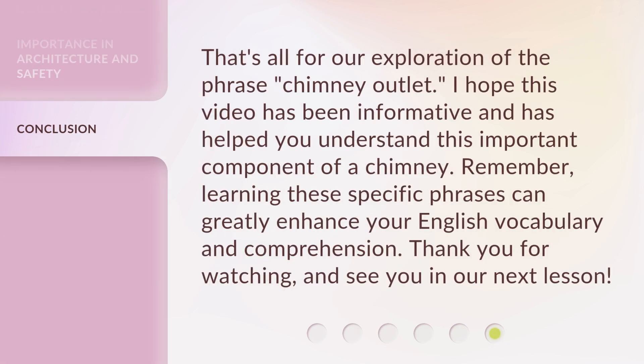That's all for our exploration of the phrase, Chimney Outlet. I hope this video has been informative and has helped you understand this important component of a chimney. Remember, learning these specific phrases can greatly enhance your English vocabulary and comprehension. Thank you for watching, and see you in our next lesson.